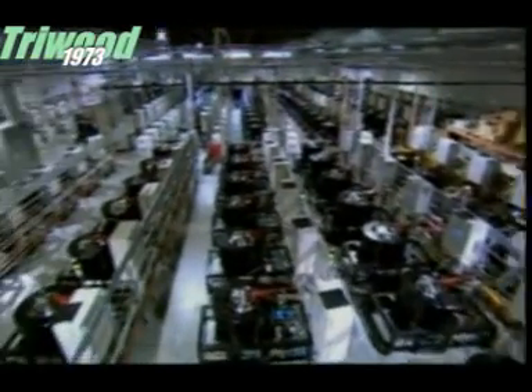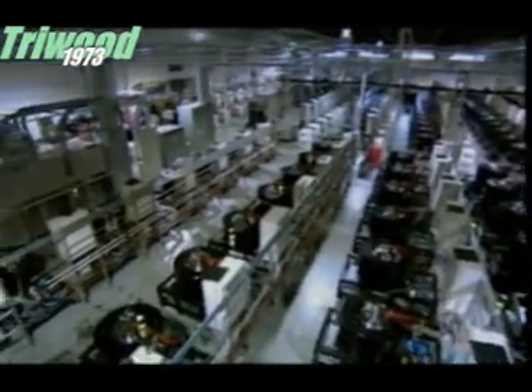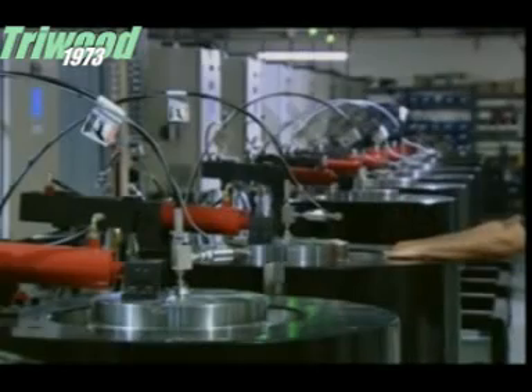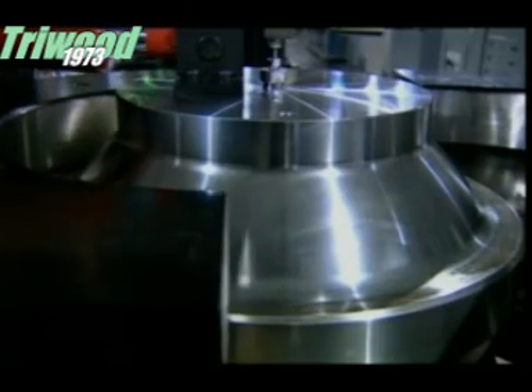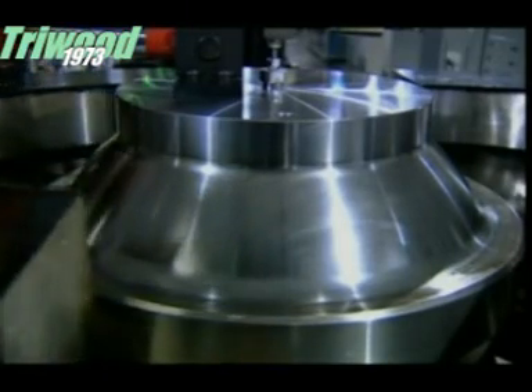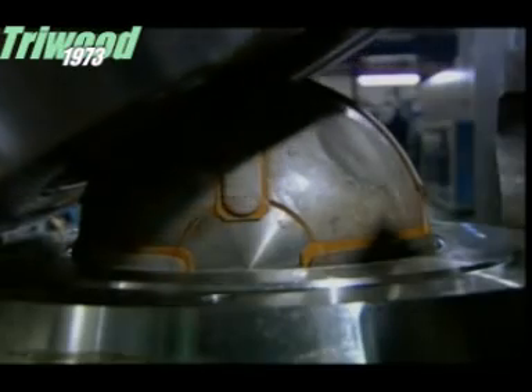In nature, a diamond is formed when, say, a tree is fried in a volcano and then crushed beneath the Earth's crust for several millions of years. In here, the process begins when Chris loads the machine with what he calls a seed.